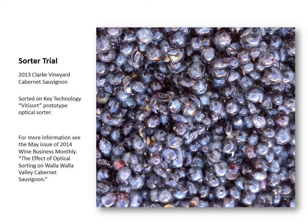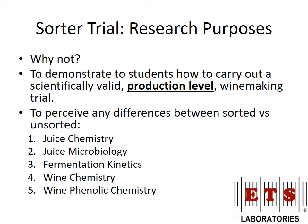Here's our trial from back in 2013 — the building blocks. Every year we learn something a little bit more and figure out ways to make better and different wines. Also post up the May 2014 issue of Wine Business Monthly on the effect of optical sorting. The reason we did this is why not. Somebody told me I couldn't do something — they said we were a community college and not capable of real research. So, ha.